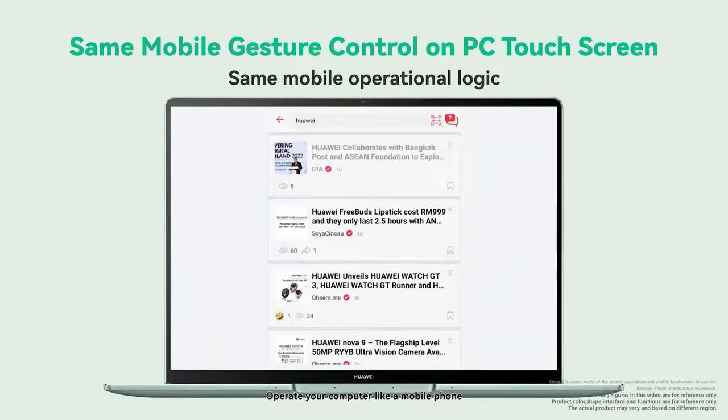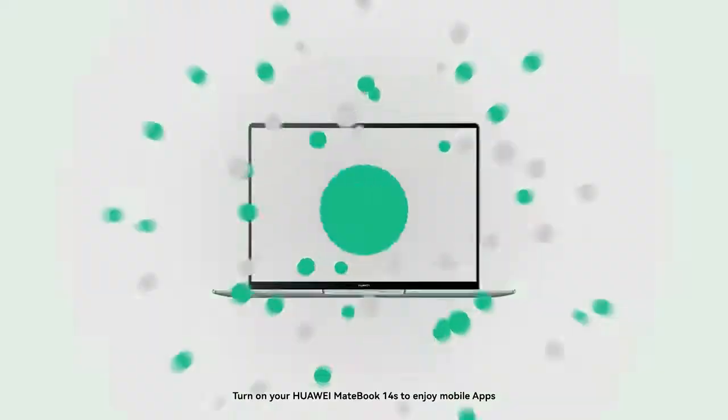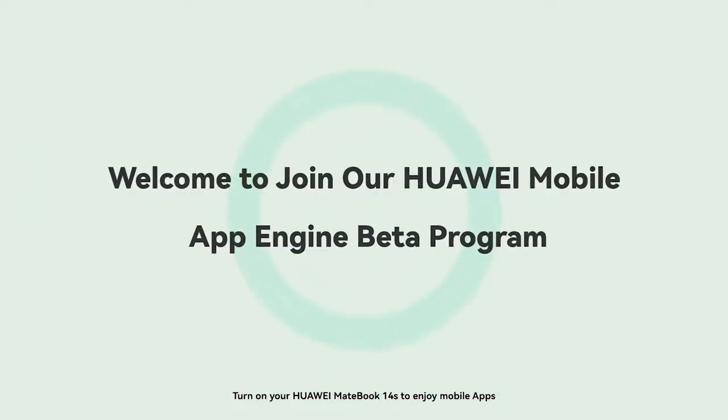Operate your computer like a mobile phone. Turn on your Huawei MateBook 14S to enjoy mobile apps.